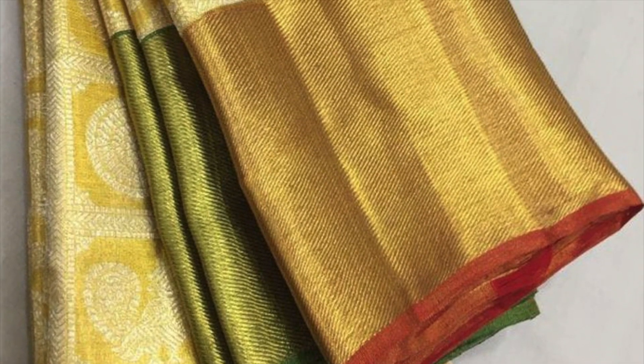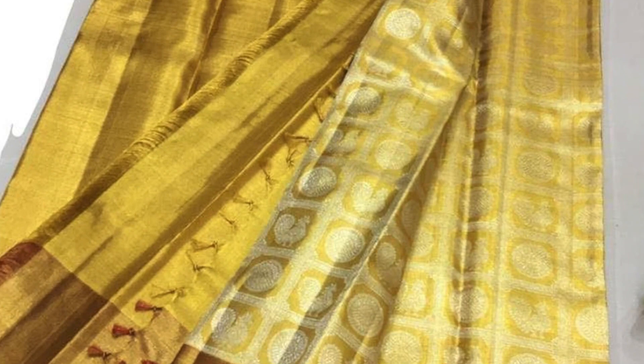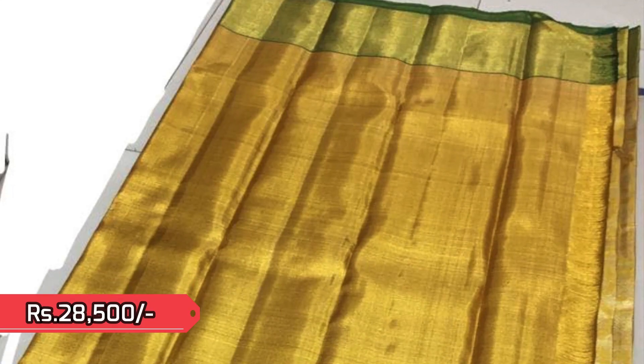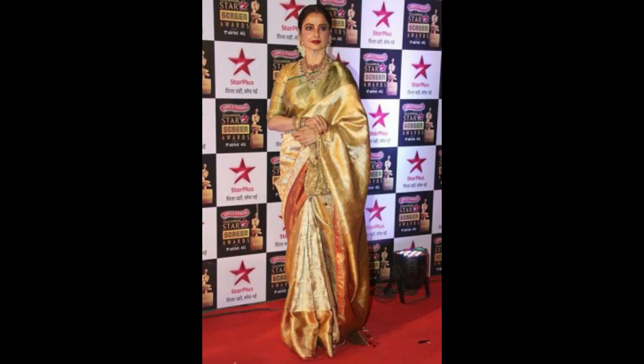Next is a celebrity rekha Kanjivaram tissue in full gold checks pattern with annams and rudrakshams, and ganga jamna borders in green and red. It is very rich with golden tissue and silver jari weaving, priced 28,500. That's the pallu — here is the reference picture, redefining the absolute grandeur of Kanjivaram.